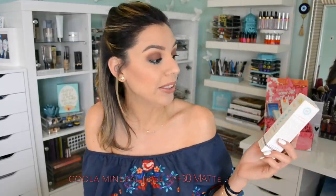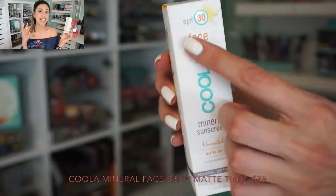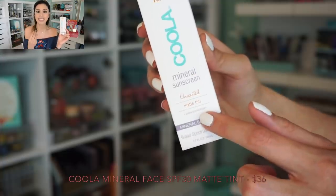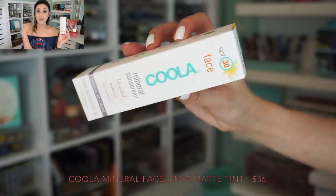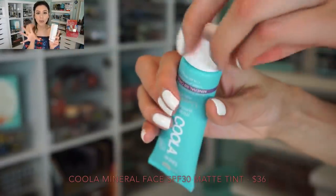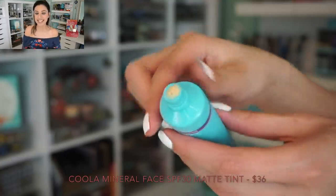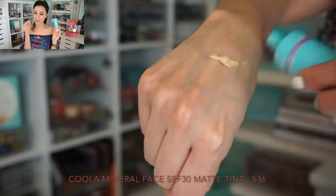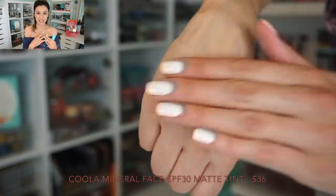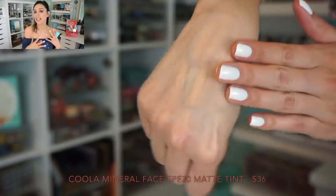My newest favorite discovery is the Kula Mineral Sunscreen in Matte Tint. It's basically like a BB cream, but it doesn't have so much tint where it's actually going to add color to the skin — it's more going to even out your skin tone. The texture of this product is so mystifying — it feels almost like a silicone primer. I'm used to sunscreens being heavy, sticky, greasy, slippery, thick, white, and just feeling like a chore to put on.